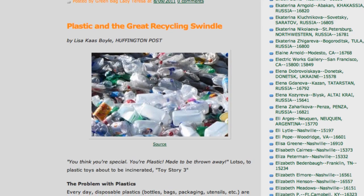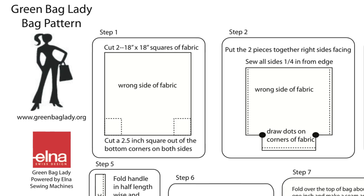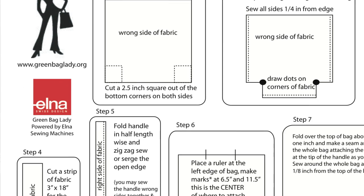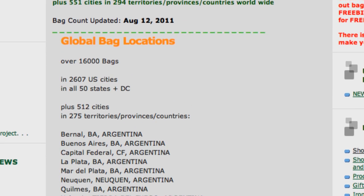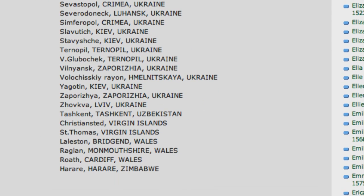I blog there on a daily basis, just keeping people informed of green initiatives and anything interesting that I come across that has to do with bags. And there's a section on there called Global Bag Locations, and you can click on it and see where they are — it goes from A to Zimbabwe.